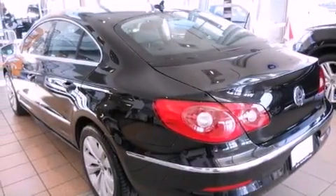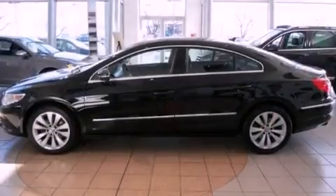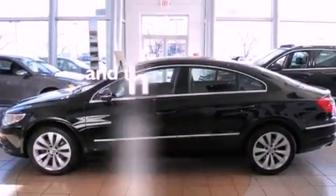Additional features include a security system, front fog lights, a traction control system, a split folding rear seat, and this vehicle has fewer than 56,000 miles on the odometer.